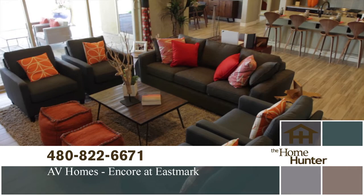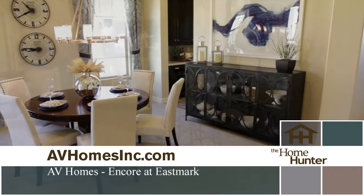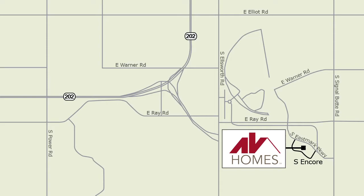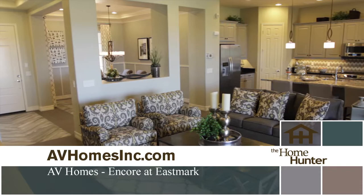Encore has 14 well-designed floor plans ranging from 1,400 square feet to larger homes over 3,200 square feet. You can personalize your new home by picking out flooring, cabinets, countertops, fixtures, and other finishing touches. Homes start in the low 200s. Take US-60 to the New State Route 24 to Ellsworth, then north to Ray Road and turn right, then right again at Eastmark Parkway and follow the Encore signs. Call 480-822-6671 or visit avhomesinc.com.